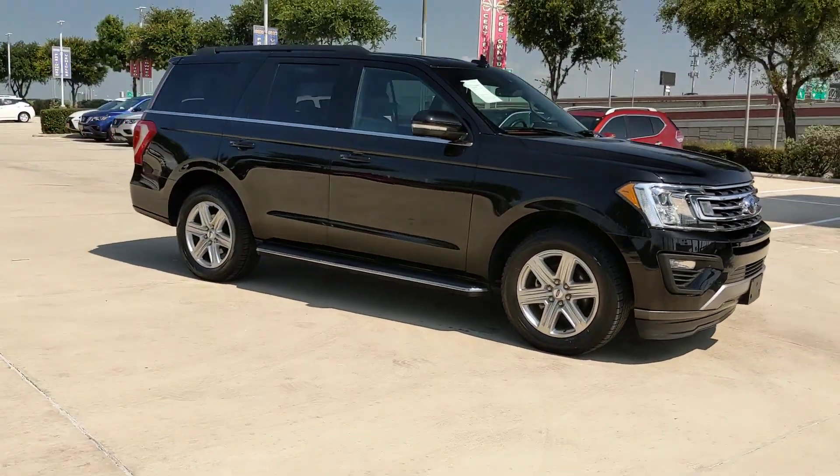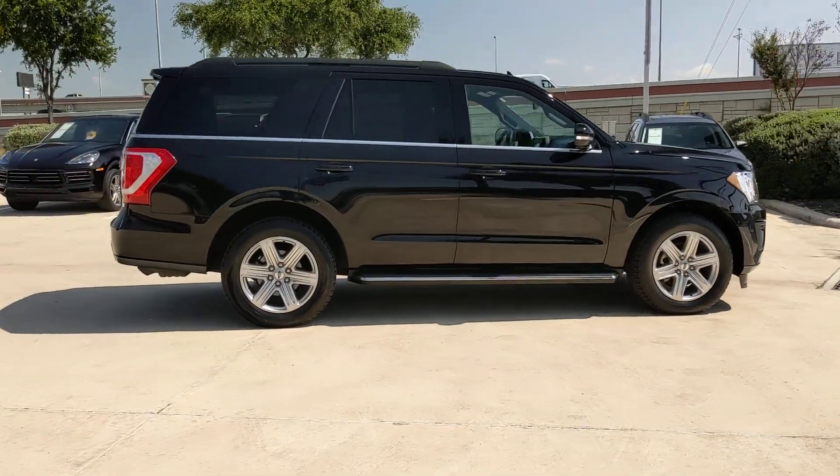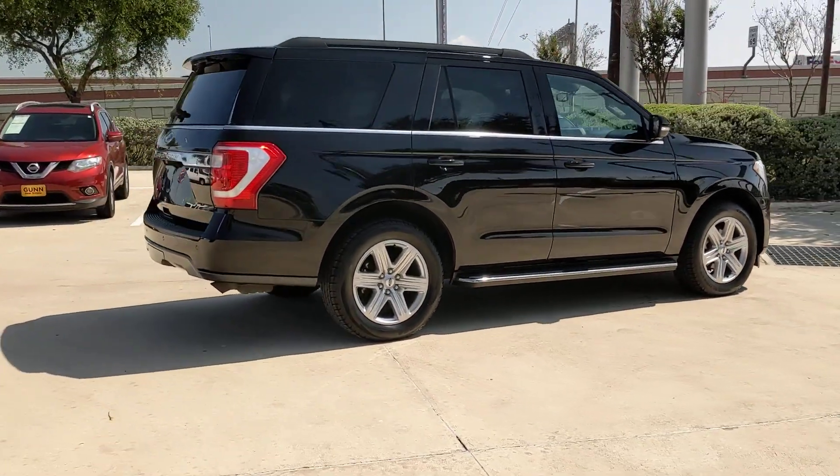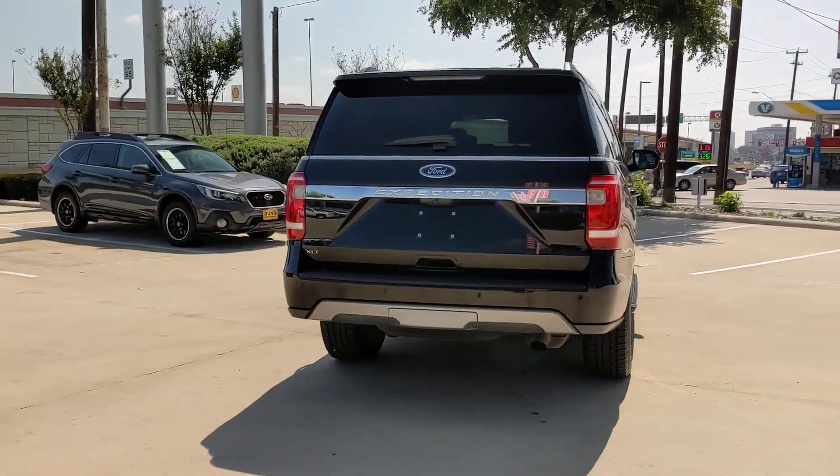You will love the features of this 2019 Ford Expedition. With less than 45,000 miles on the odometer, this vehicle stands out from the rest. Go big, go bold, go beautiful.